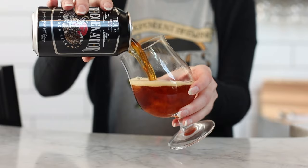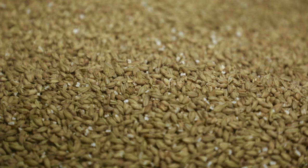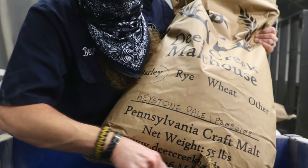Troganator has won a lot of awards over the years and many people say it's the standard of the style. But one of the coolest things is actually a recent development — this year we'll use about 50,000 pounds of locally grown Keystone Pale Malt in our Troganator.